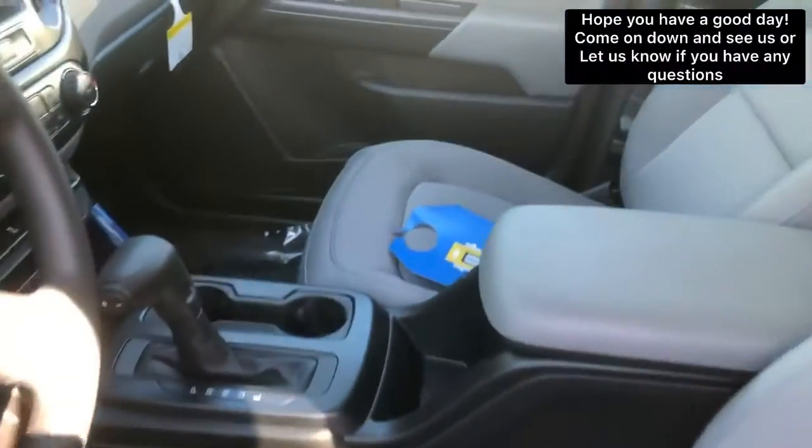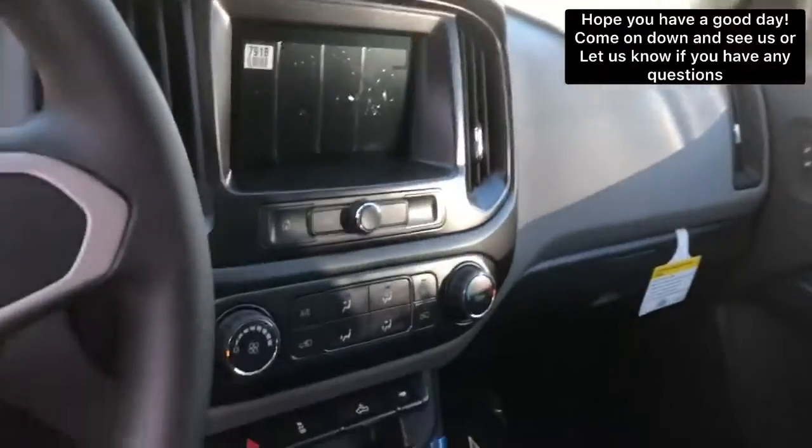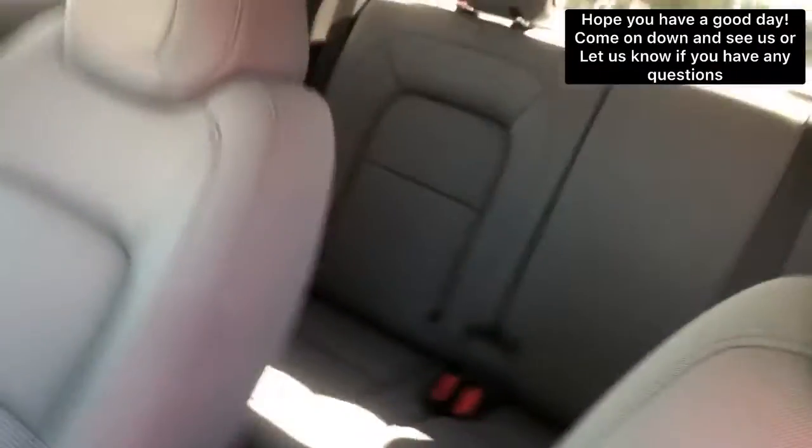If you come on down to 65 Windcrest Road in Rutland and take a look at one of these beauties, I'm sure you won't be disappointed. We appreciate your inquiry as always and hope you have a good day.